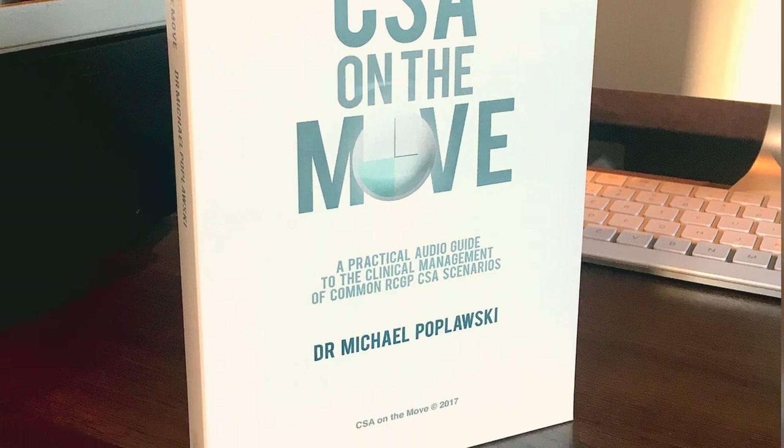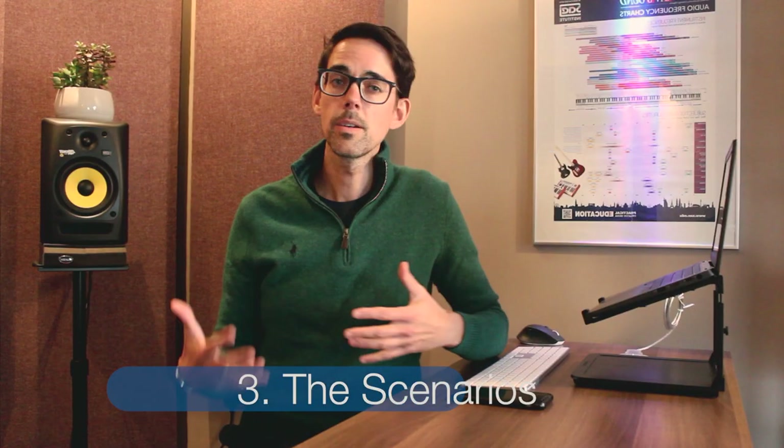Something I didn't mention before is that after med school I did a three-year Bachelor of Arts in music and sound engineering. So I have the expertise — I know how to record vocals, mix, and master — and I decided to create my own audio resource. That's exactly what CSA on the Move is.